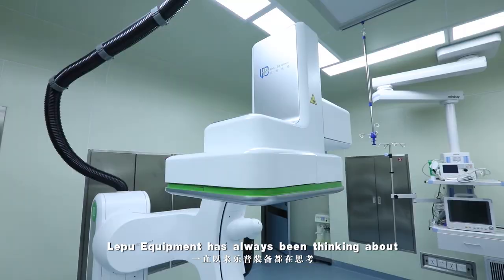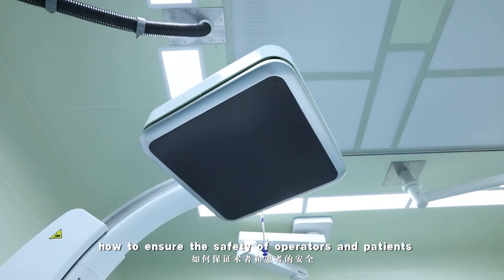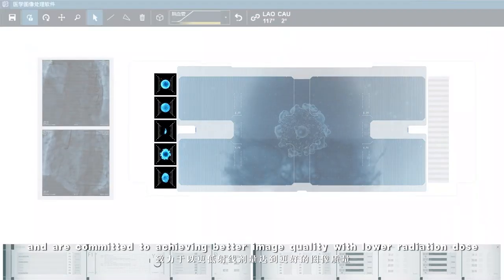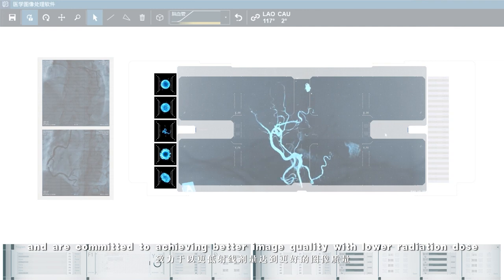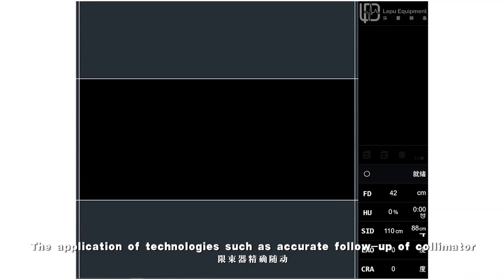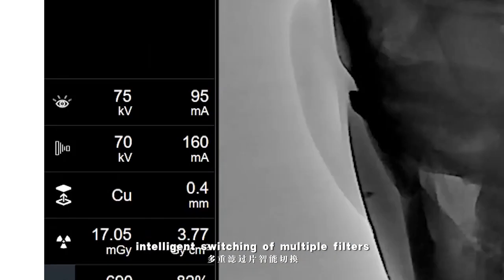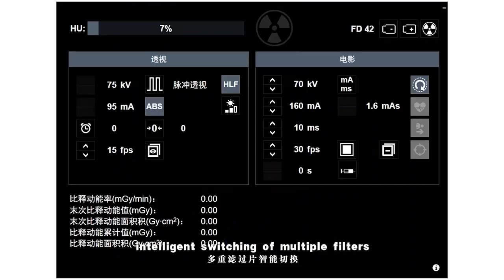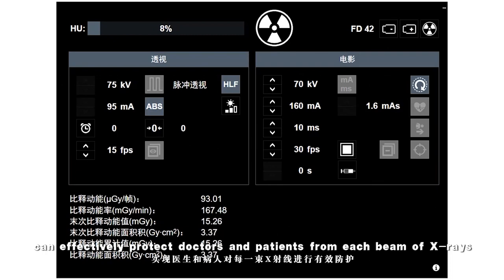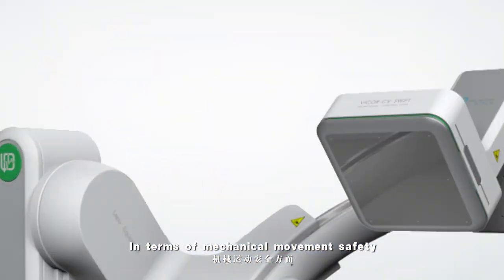Luopu Equipment has always been thinking about how to ensure the safety of operators and patients. We study every beam of X-rays and are committed to achieving better image quality with lower radiation dose. The application of technologies such as accurate follow-up of the collimator, intelligent switching of multiple filters, and comprehensive dose management and monitoring can effectively protect doctors and patients from each beam of X-rays.